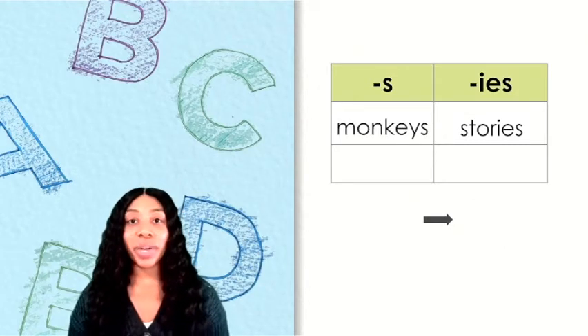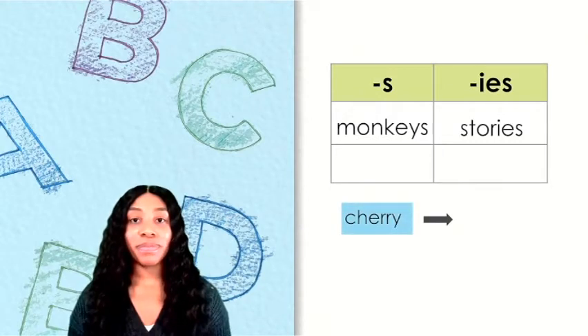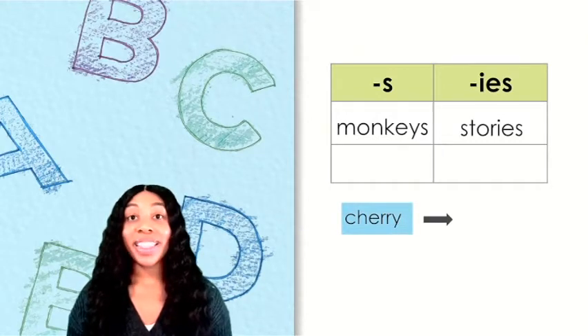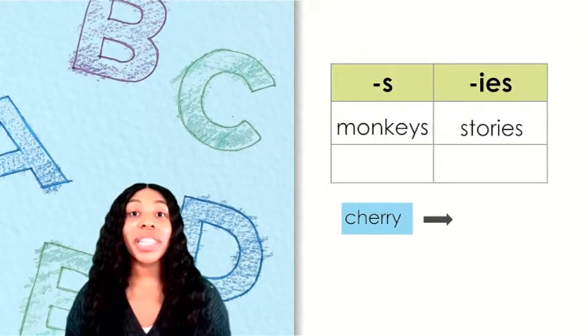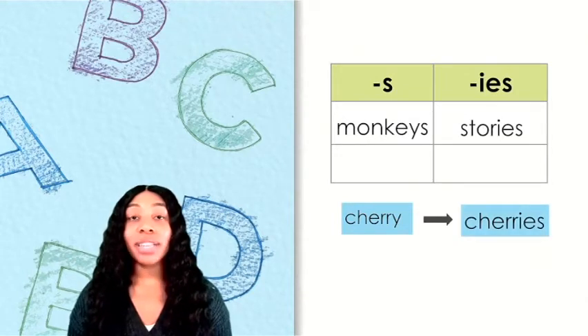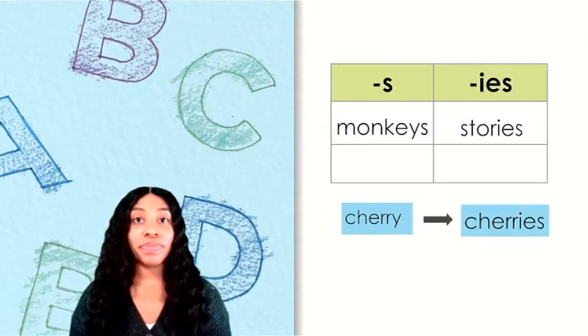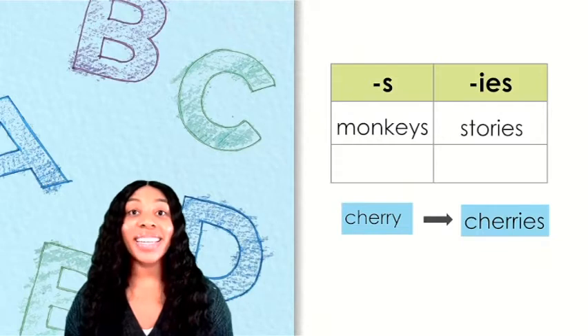Let's try another word. What does this word say? This word is cherry. It ends with just Y, so we'll need to replace the Y with I and add ES. Which column does this word belong in? Cherries belongs in the IES column.